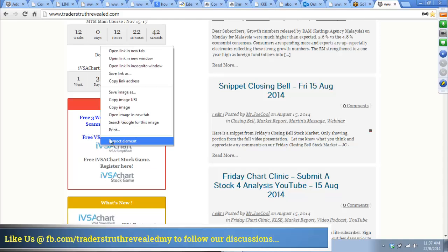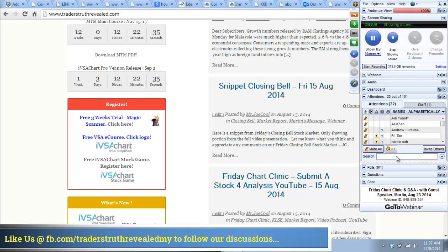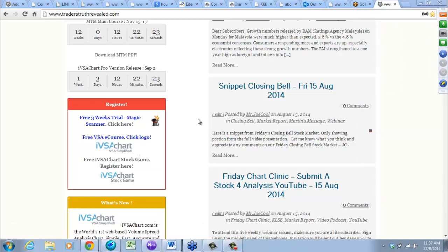I will copy this link and forward it to you to get into the quick learning. I want you to sign up for the course and learn more about VSA. We also have the IVSA stock game to really enhance your skills — a very close framework where you can do simulated stock trading using current prices.